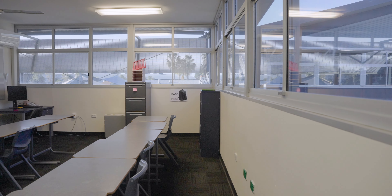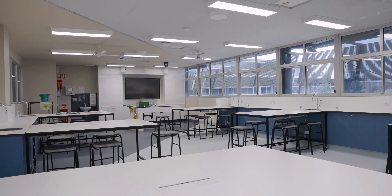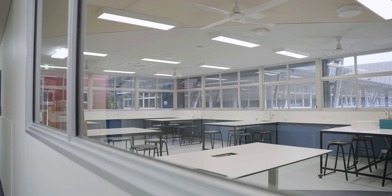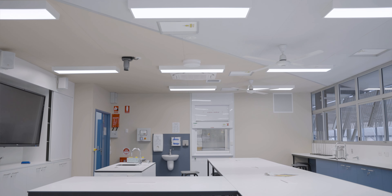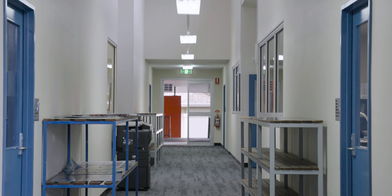Hello everyone. I'm delighted to tell you that I am standing in the middle of our finished, refurbished science labs. We are so delighted to have them completed. They were completed on time by Arate, our contractor, who did an amazing job in ensuring that our students, as of next week, have state-of-the-art science labs to go into.